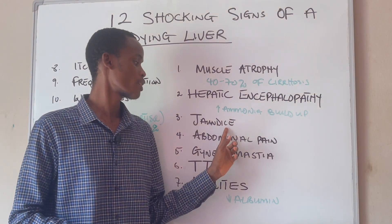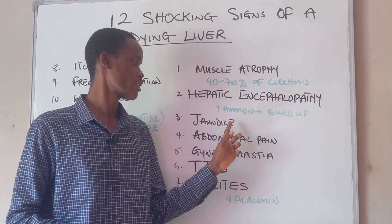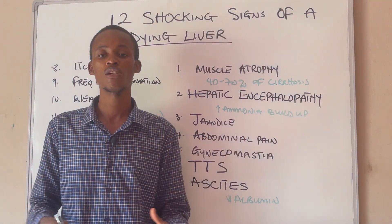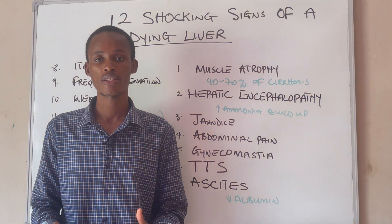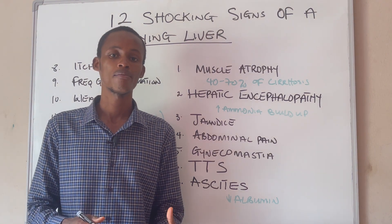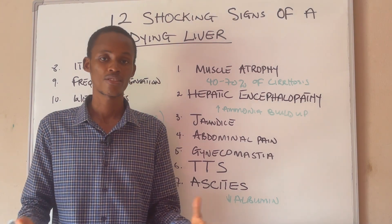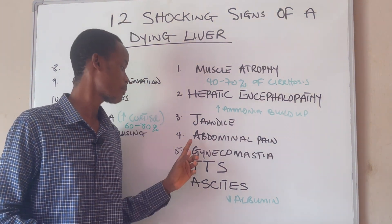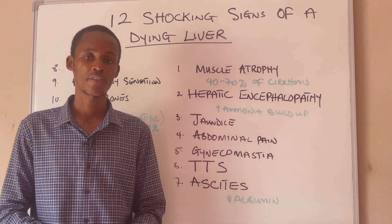Jaundice is one of the most common symptoms of liver problem. The reason why you may have jaundice is because you have too much bilirubin in your body. Bilirubin is a compound produced from the metabolism of proteins. If you have liver problem, your liver may not be able to eliminate this bilirubin, and that is going to cause you to have jaundice.